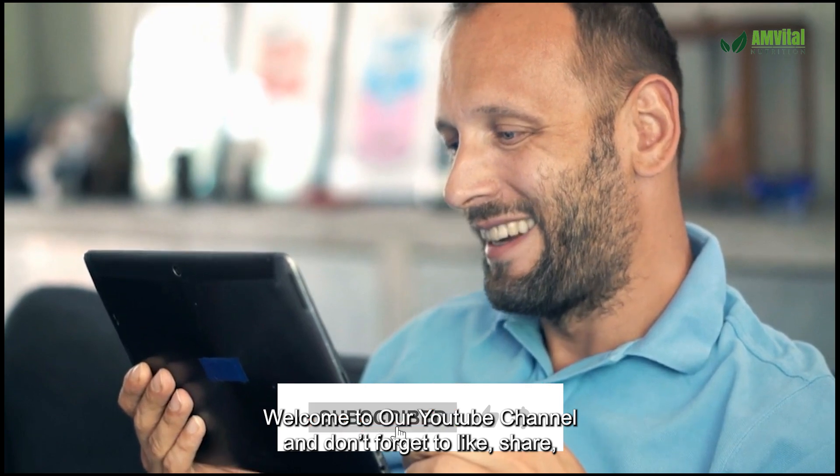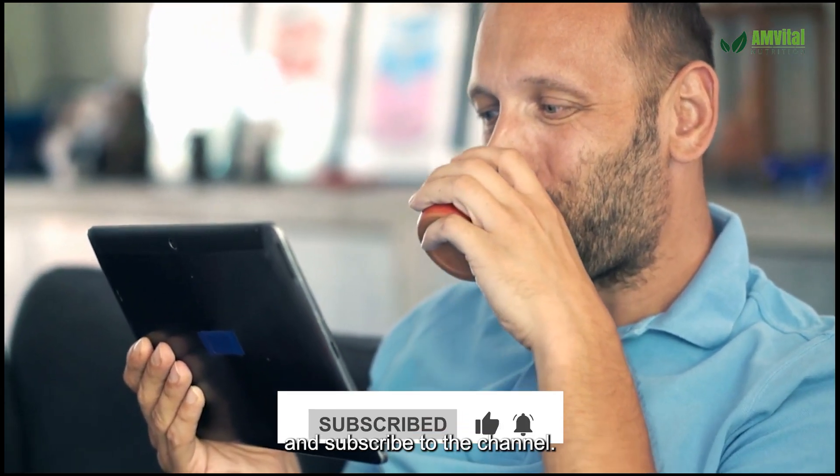Welcome to our YouTube channel and don't forget to like, share, and subscribe to the channel.